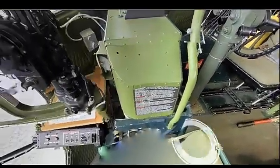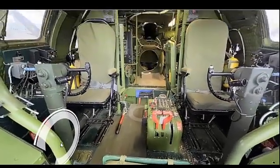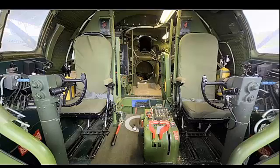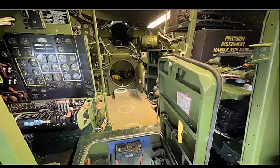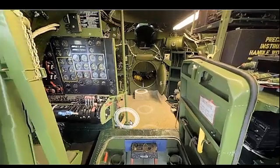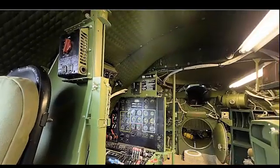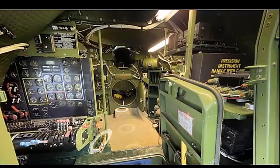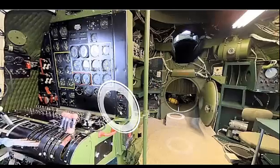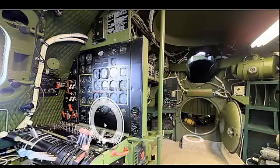The Altimeter measures the aircraft's altitude above sea level. The Vertical Speed Indicator shows the rate of climb or descent. The Turn Coordinator provides information on the rate of turn and helps maintain coordinated flight. The Heading Indicator displays the aircraft's current heading, with a Magnetic Compass as a backup. Engine instruments include tachometers, oil pressure gauges, oil temperature gauges, and fuel pressure gauges for monitoring engine performance. Fuel gauges show the amount of fuel remaining in each tank.